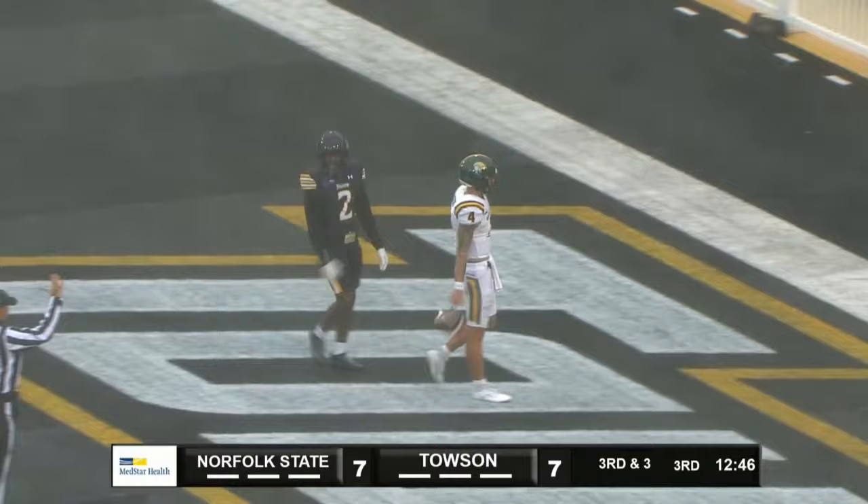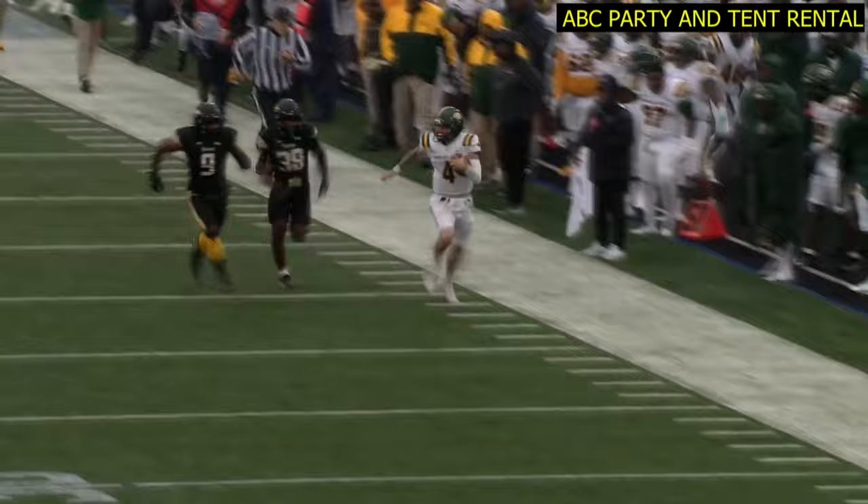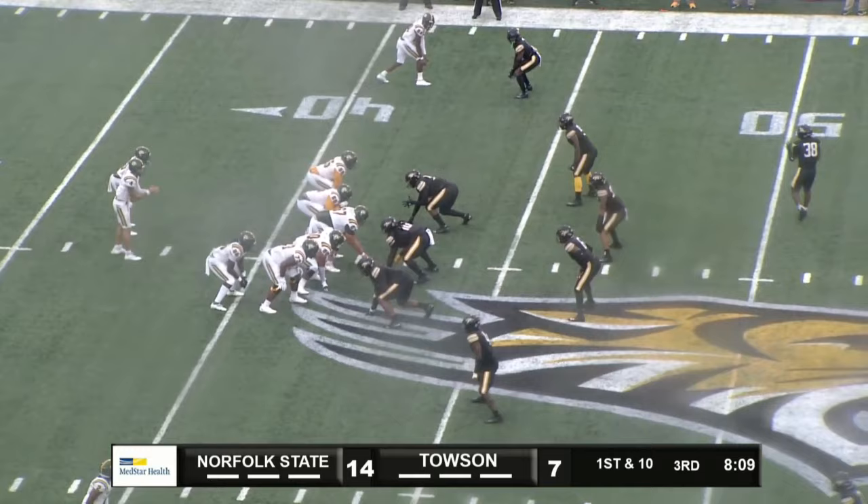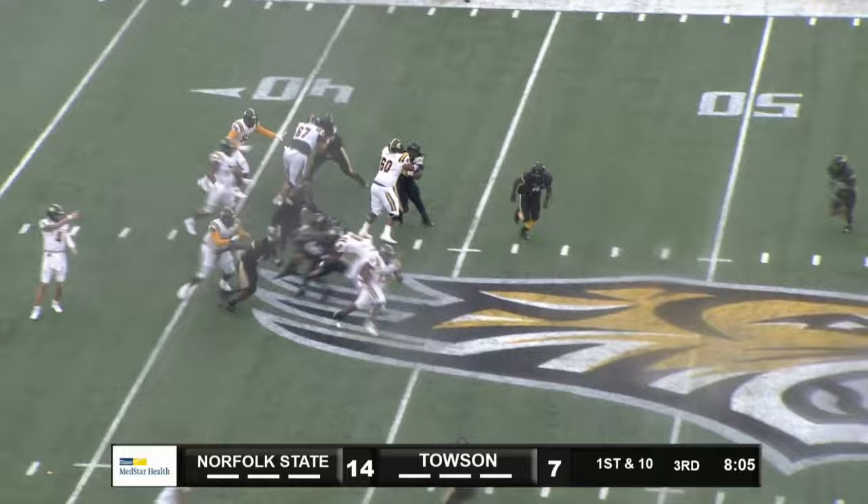In just over two minutes. He faked the handoff to King. He gets the handoff up the middle. Has room — 45, midfield to the 40. Breaks a tackle to the 30 — 25, 20 — and out of bounds at the 16-yard line.